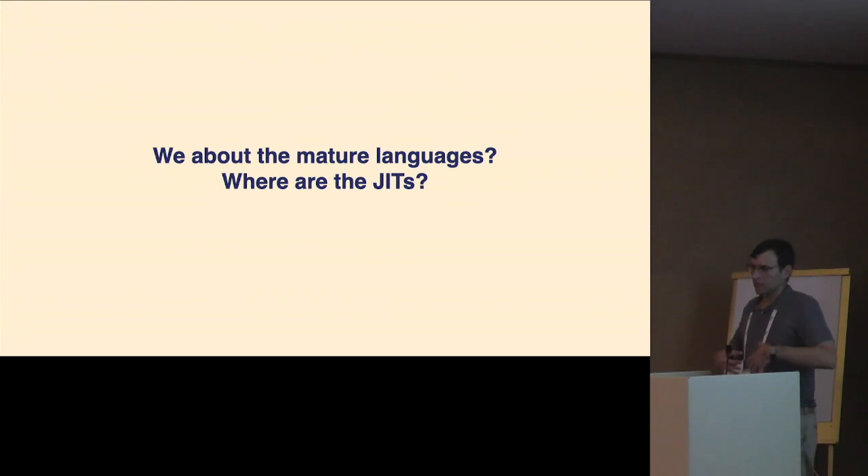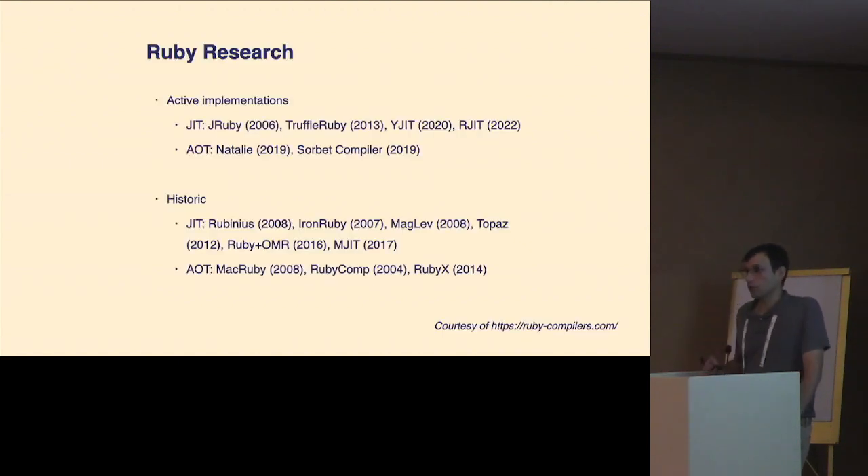Coming back to mature languages: we've known about JIT since the 60s and have all these really popular dynamic languages, but outside of JavaScript none of them have JITs used in wide-scale deployments. If we look at Ruby, it has actually had a lot of research poured into it — there are several active implementations pushing on different avenues of JIT compilation, others on AOT, and a whole graveyard of projects that were started and no longer live on. Out of this list, only JRuby has had any amount of success, and most people use it more for its Java interop than its ability to optimize Ruby.